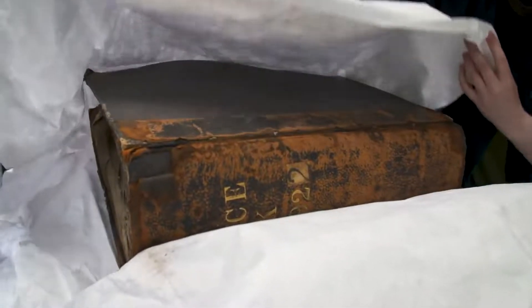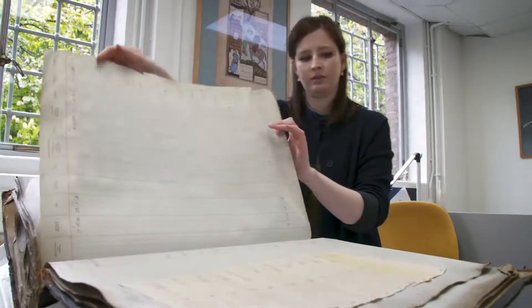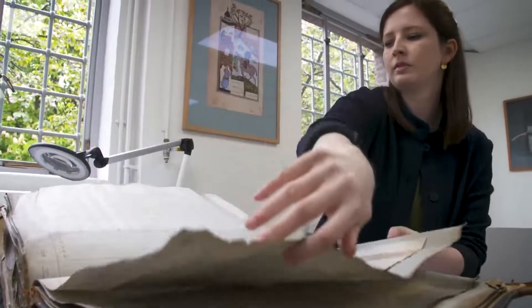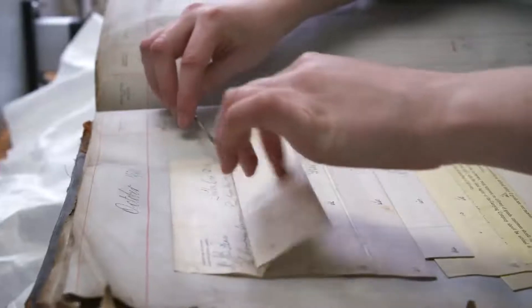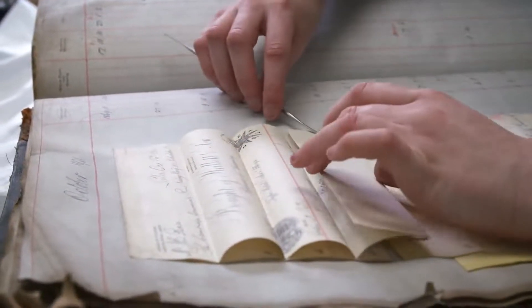A conservator primarily looks at the material aspect of an item and whether or not it can be physically accessed. An archivist is perhaps more concerned with that initial question: can you find this item? And then we ask, but can you hold it? Can you open it? Can you read it?